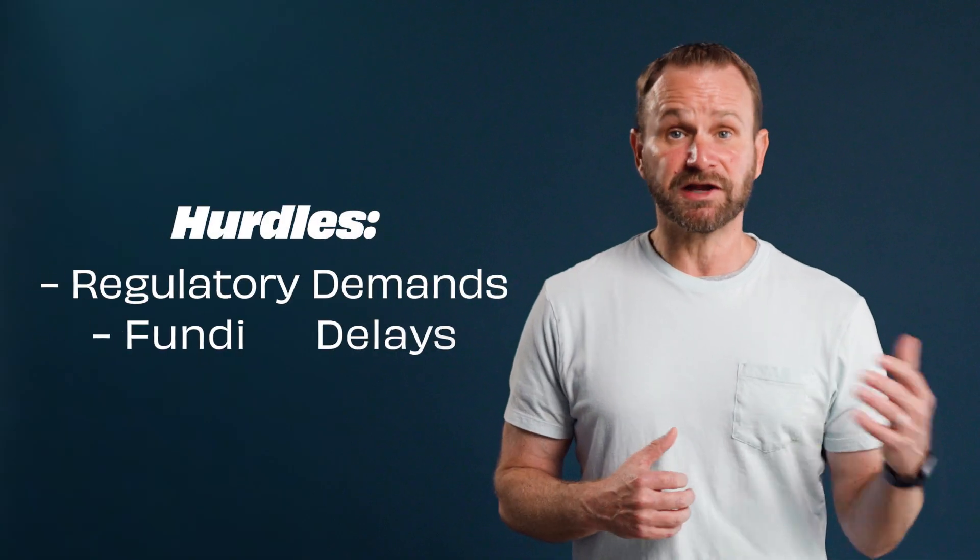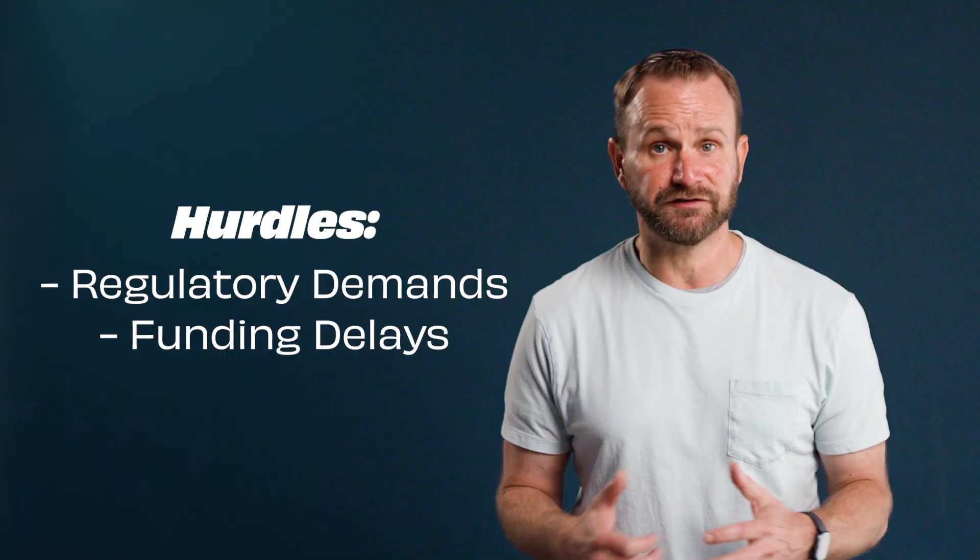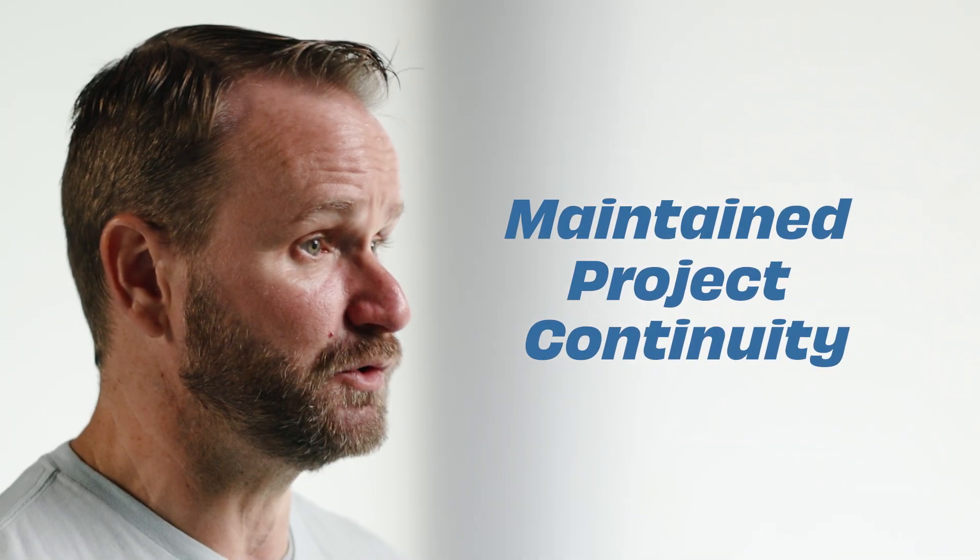It's been a long journey, not just due to the technical aspects, but also because of fundraising and working with manufacturing partners. Despite all those hurdles, like regulatory demands and funding delays, we maintained project continuity, which was key to the client's success.